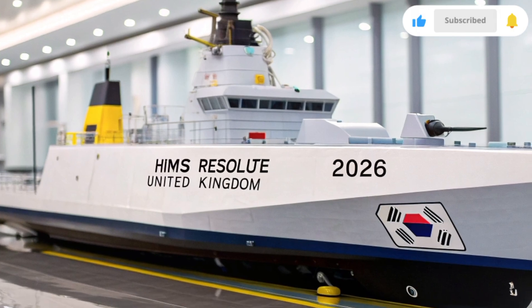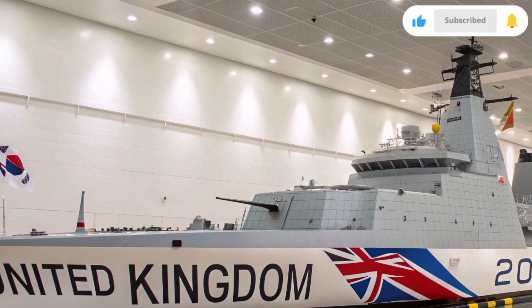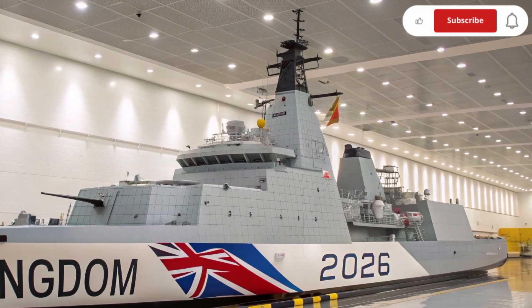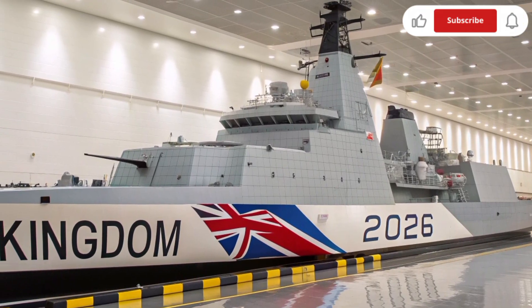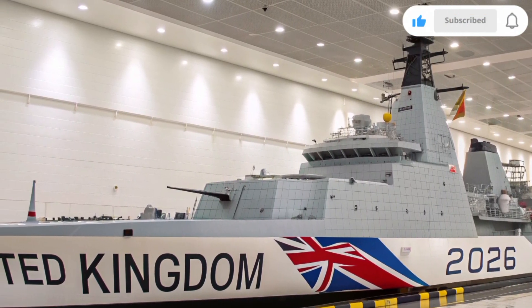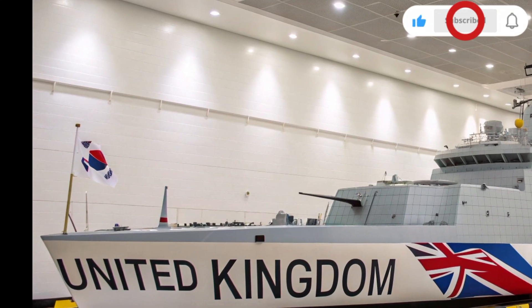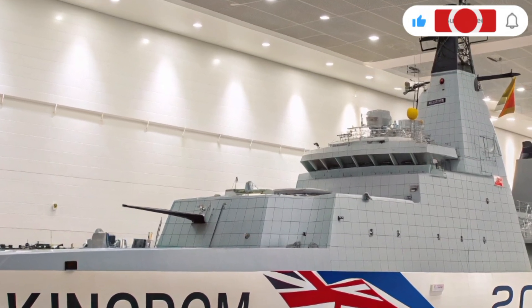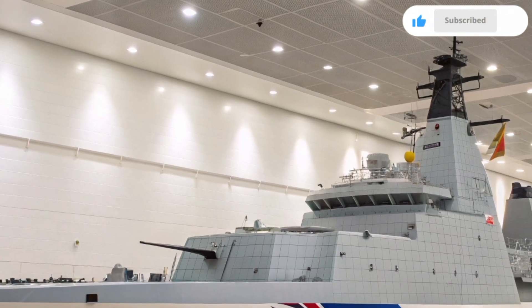Powering the ship is a hybrid propulsion system — a combination of next-generation gas turbines and electric drives. This allows for quiet operations during stealth missions and immense bursts of speed when required. The maximum speed can reach up to 35 knots, while maintaining long-range endurance of nearly 10,000 nautical miles without refueling. For energy efficiency, the ship's systems recycle waste heat and seawater to generate additional power, ensuring sustainable operation over long deployments.